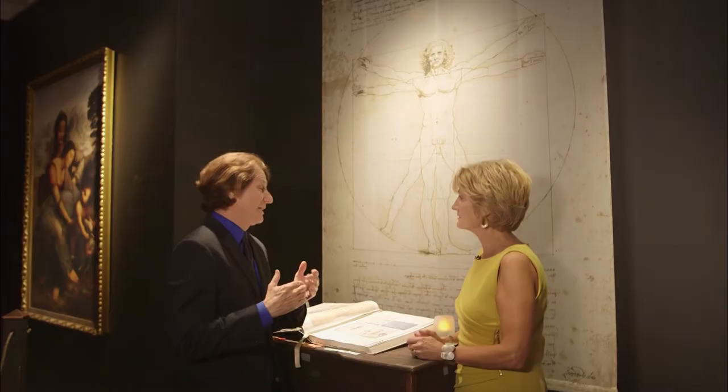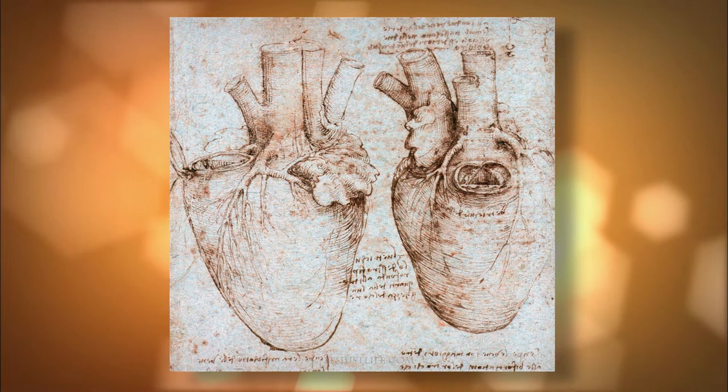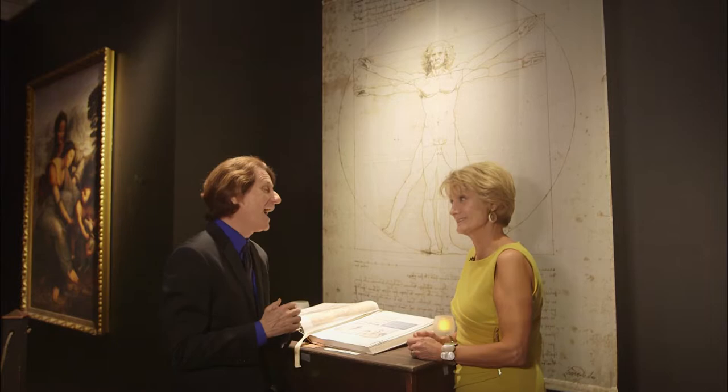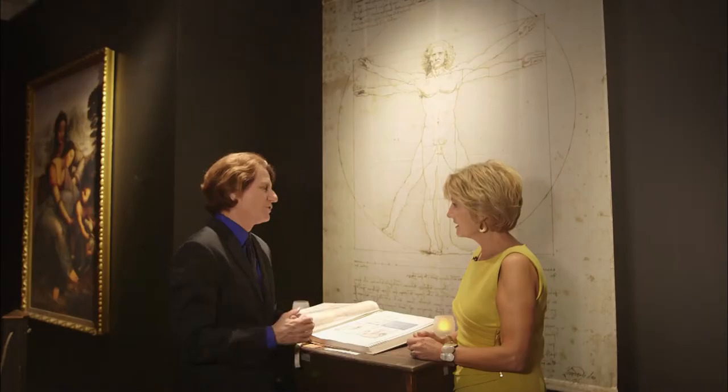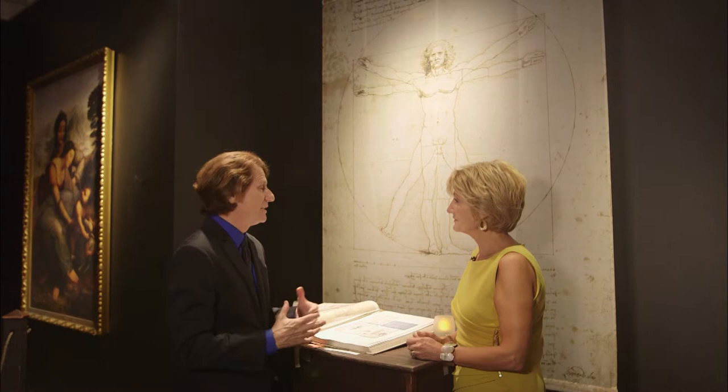Michelangelo also did many autopsies. When da Vinci cut open his best friend, he found the arteries going to his heart — 550 years ago — were clogged. He theorized that what his friend had eaten had, in fact, killed him. And he became a strict vegetarian after that. He lived to be 67 years of age, which was very old — the average life expectancy at the time was only 42 to 45 years. So the greatest geniuses of all time are still speaking to us today: eat healthy and protect the most perfect design in the universe, which is the human body.